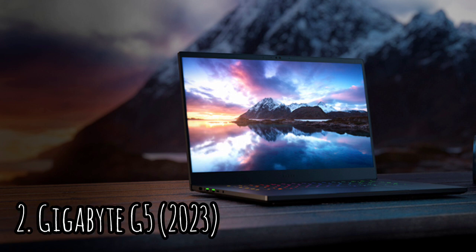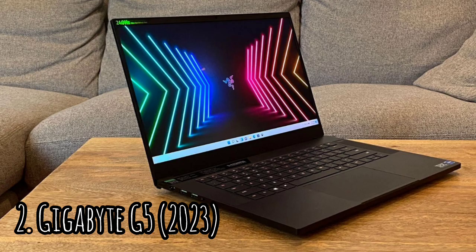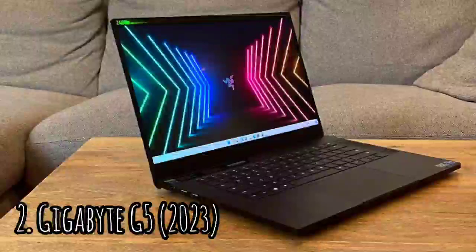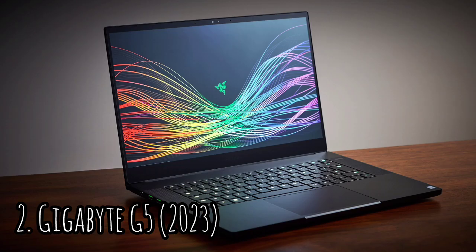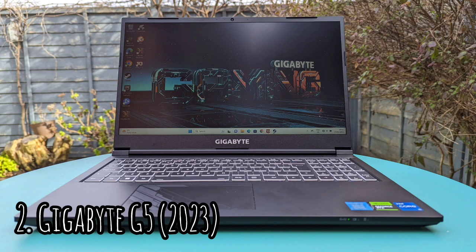Number 2: Gigabyte G5 2023. The Gigabyte G5 2023 is a great deal. The biggest drawback is the noise this thing makes when running any marginally demanding game, though that's not a new experience for anyone who has used a gaming laptop. The G5 2023 feels like a solid design — the performance is there, the flexibility and upgradability too, and you aren't paying over the odds for the hot new thing.